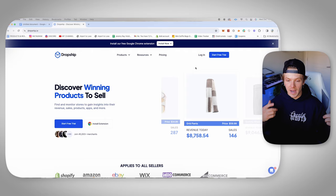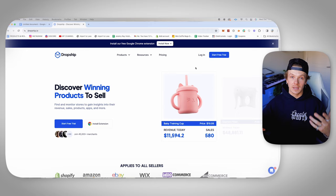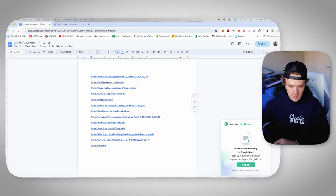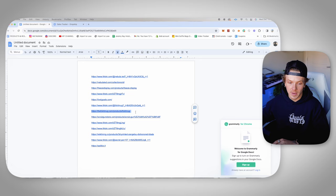Once you have that list of 10 to 20 websites, go over to Dropship.io — I'll have a link in the description. They're not paying me to make this video, this is simply a service I recommend. Yes, the link below is an affiliate link, but it also gives you guys a discount you wouldn't otherwise get. Go down to the sales tracker — this is really where I hang out most of the time. Once you're inside the sales tracker, take the websites you found, copy the links, insert them right in here, and click start tracking. Keep in mind it does take 12 to 24 hours to update sometimes.